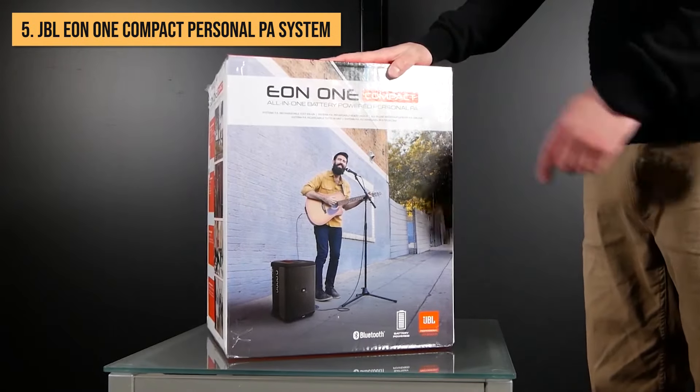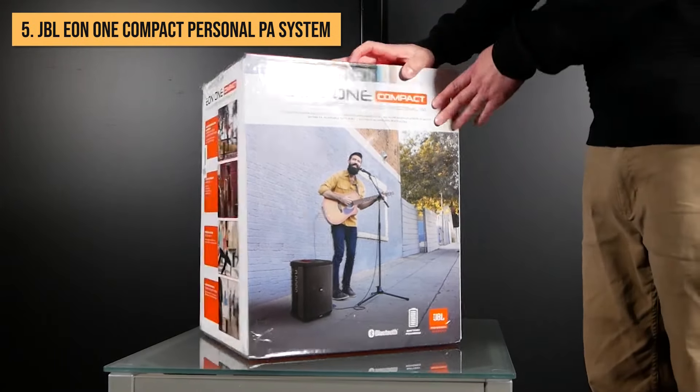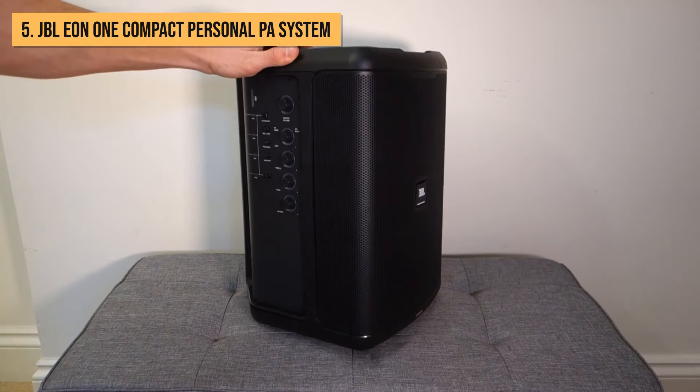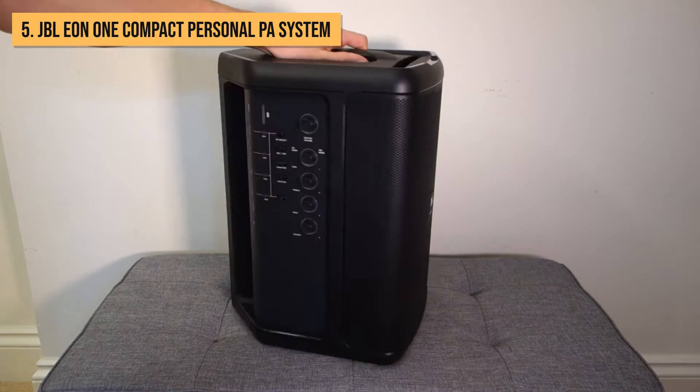Let's kick things off with the JBL EON-1 Compact Personal PA System — a cool all-in-one party speaker that's ready to bring the house down in smaller spots with awesome sound. Even though it's not the biggest guy on the block, the EON-1 blasts out sound that fills up the whole room, making it perfect for solo singers, DJs, and those 4-piece cover bands aiming to turn house parties into serious bangers.